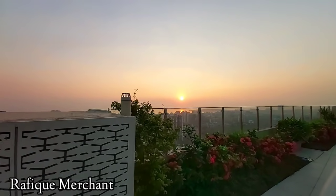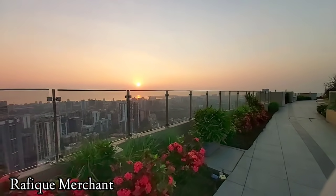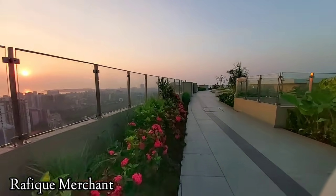Introducing the first-ever rooftop garden — the sky promenade in India — that connects the three towers 400 feet above sea level.